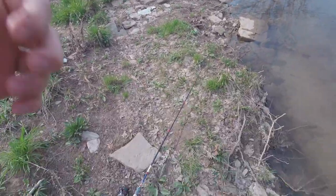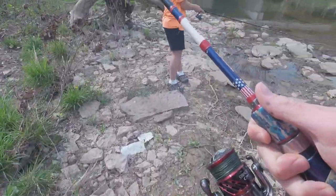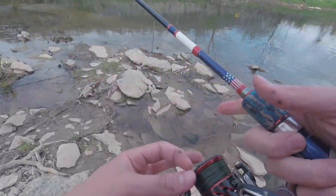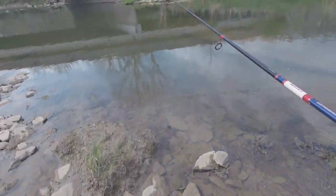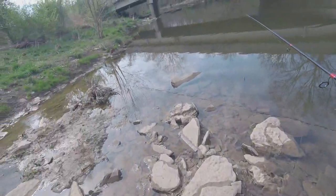Alright y'all, I took my brother with me and we're here at the creek right now. I got a little rooster tail tied on and he's got a little swim bait tied on. I'm actually really excited for this — it's pretty cool. I've never fished a creek like this before, and I want a dang smallmouth.